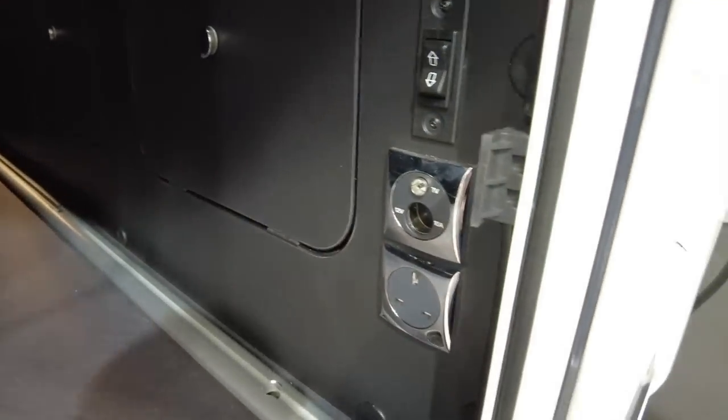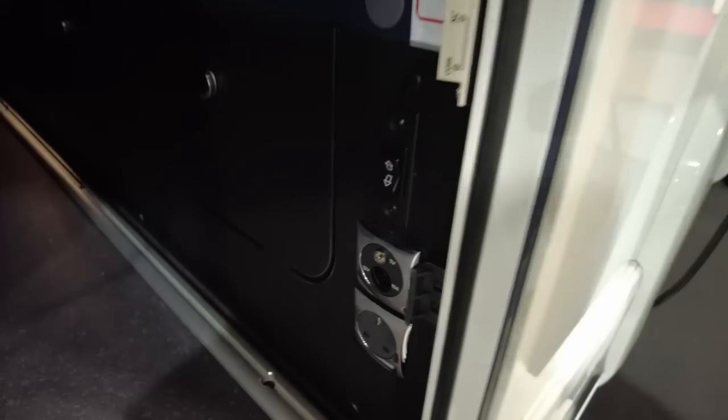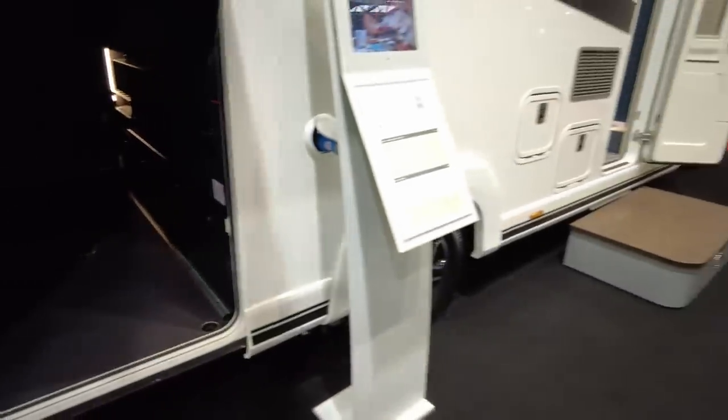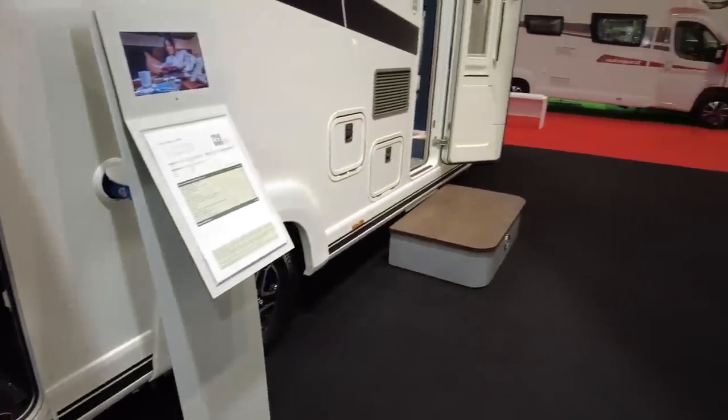There's even a wine holder in there - the Italians are so civilised! And there's a socket and even a TV outlet for watching TV outside, plus lashings of space for your bicycle, e-bike, or even a scooter.